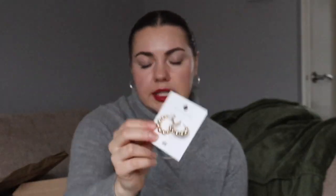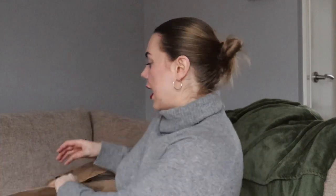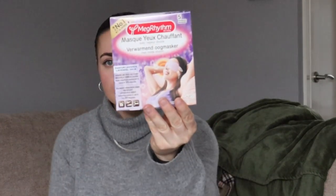First up — compression socks. I'm not trying to get DVT; the likelihood is probably very low, but there was one time I got cankles after a flight and I was like, what is happening to my legs? So I got myself a pair. The other thing I ordered are these eye masks — they get warm when they're exposed to air.